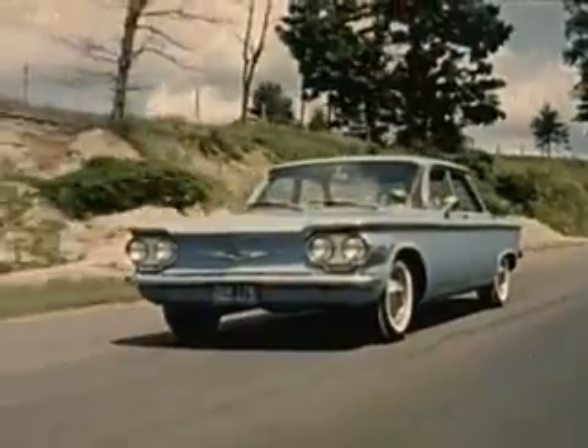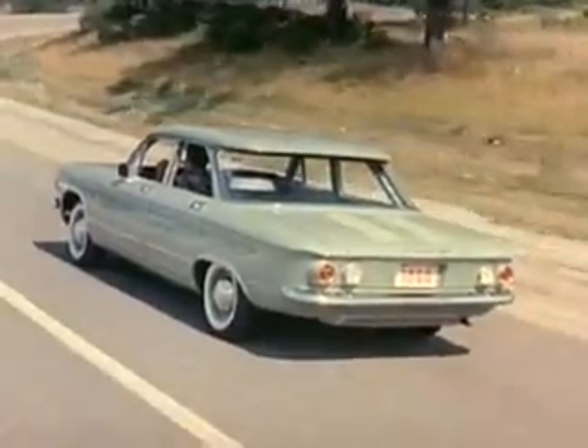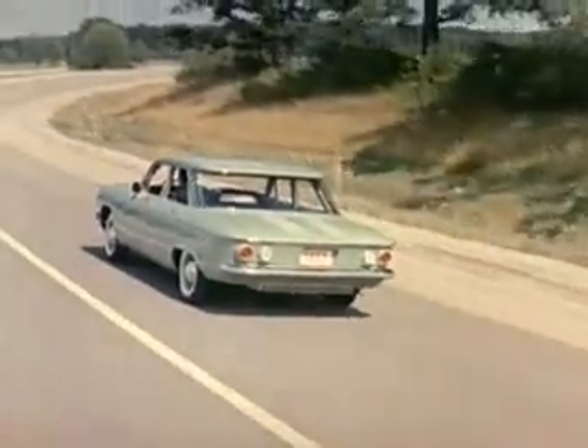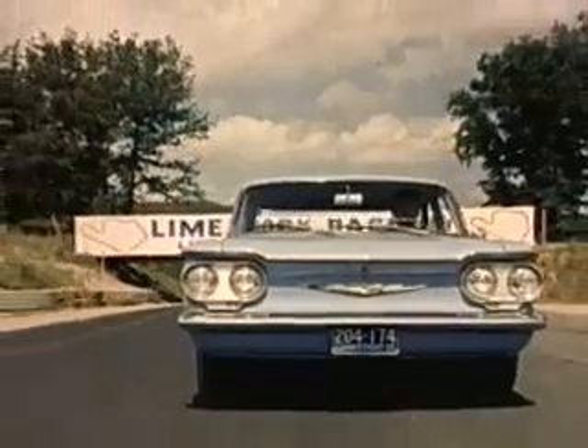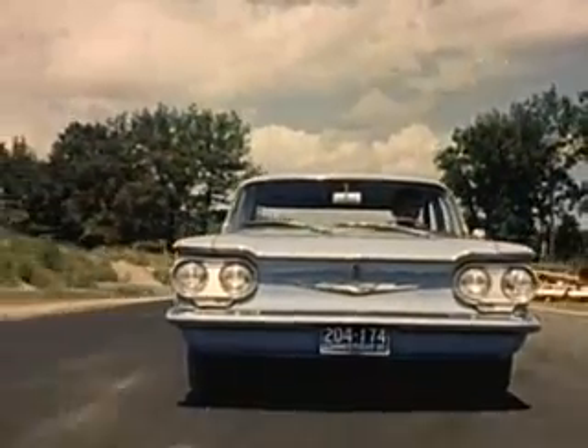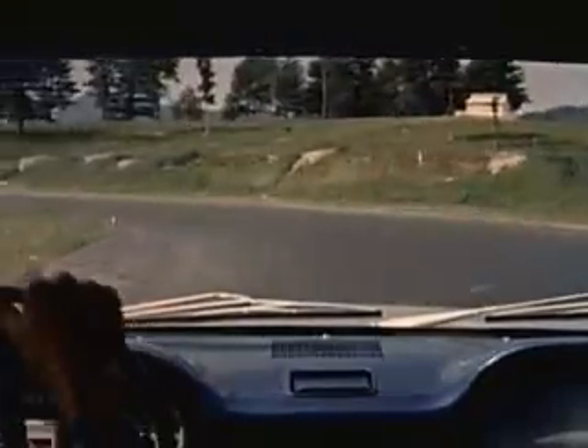But they didn't stop there. There was more testing, double checking, re-testing. Here at the challenging Lime Rock, Connecticut Raceway, the 1960 Corvair was really put through its paces, made to prove itself. And it did.